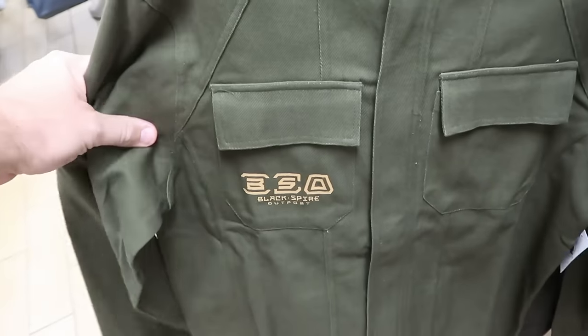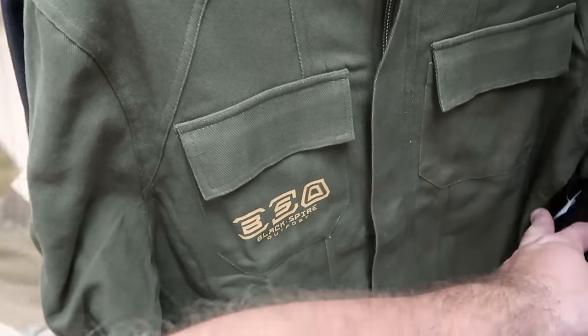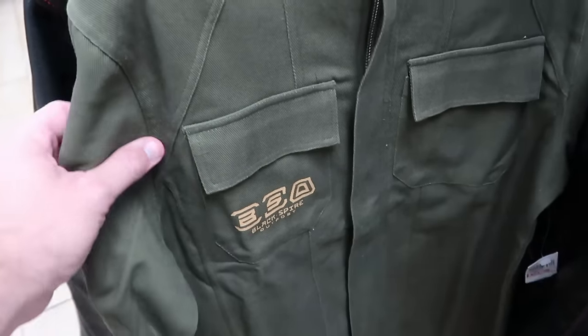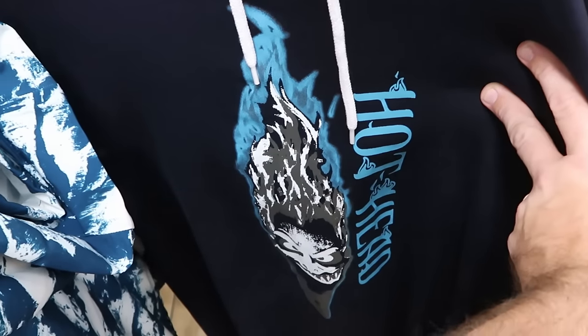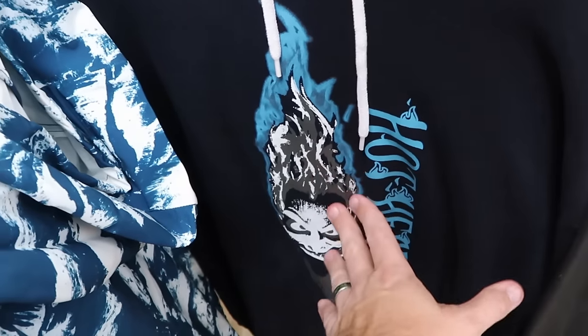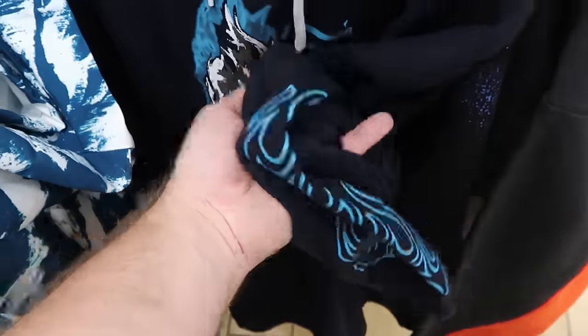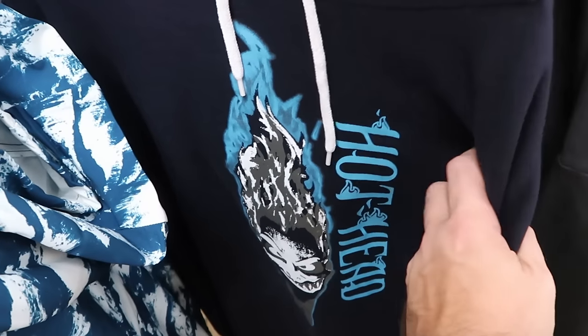This is a Star Wars Black Spire Outpost full zip jacket — it says Black Spire Outpost on the front pocket. This is new to the Character Warehouse — $35 marked down from $70. This rack has a good assortment of pullover hoodies and sweatshirts. Here's one with a huge graphic of Hades that says 'hothead' down the side with blue flames on the sleeve — originally $55.